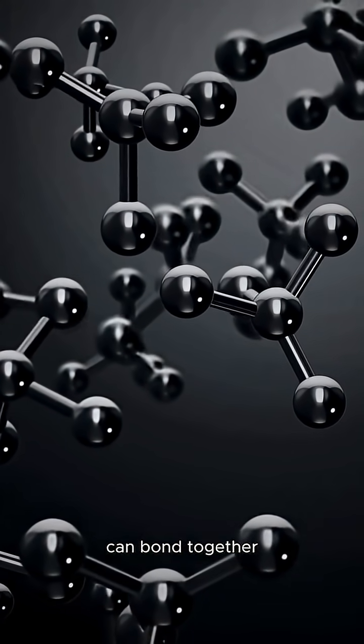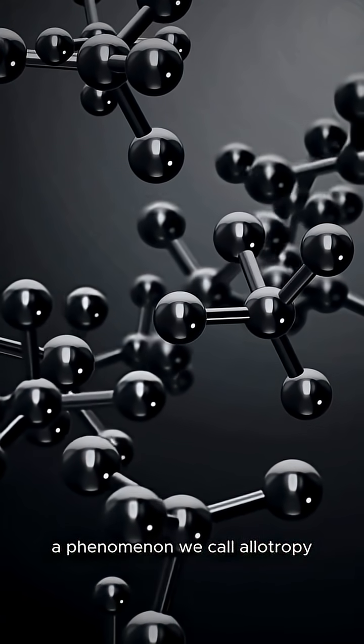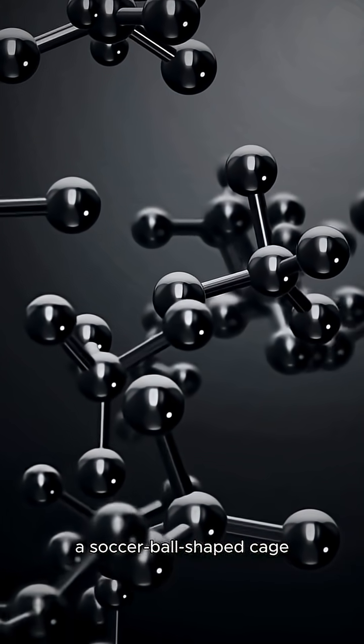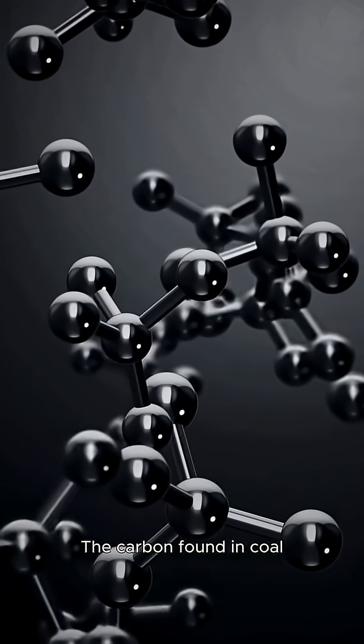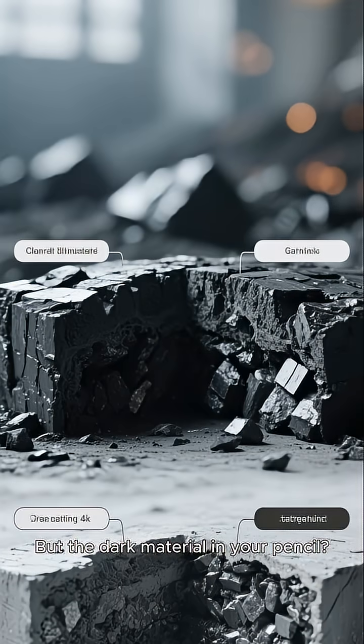Trillions of carbon atoms can bond together in vastly different arrangements, a phenomenon we call allotropy. For instance, 60 carbon atoms can cluster into a soccer ball-shaped cage known as a buckyball. The carbon found in coal is what we call amorphous carbon. But the dark material in your pencil — that's an allotrope called graphite.